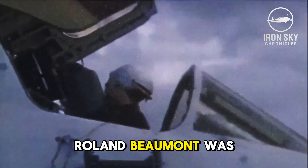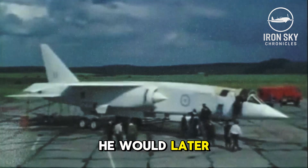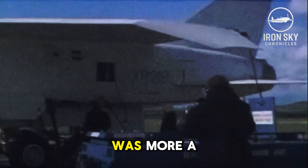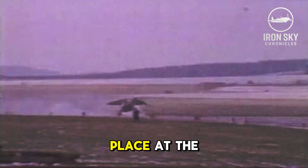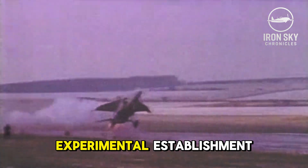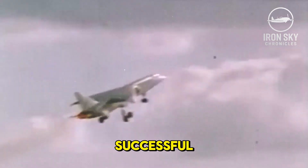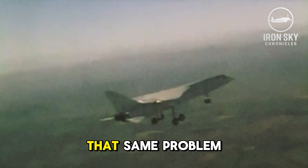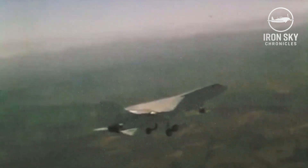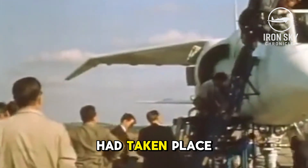Celebrated test pilot Roland Beaumont was called on board to conduct the flight, knowing that the engines could explode. He would later state that "the first flight was more a political gesture than a logical stage in a professionally conducted technical program." The flight took place at the Aeroplane and Armament Experimental Establishment in Wiltshire on September 27, 1964. The flight was successful, but the landing gear did not retract after takeoff. That same problem persisted until the 10th test. The 14th test saw the first supersonic flight, and the aircraft reached Mach 1. By the end of the program, 24 test flights had taken place.